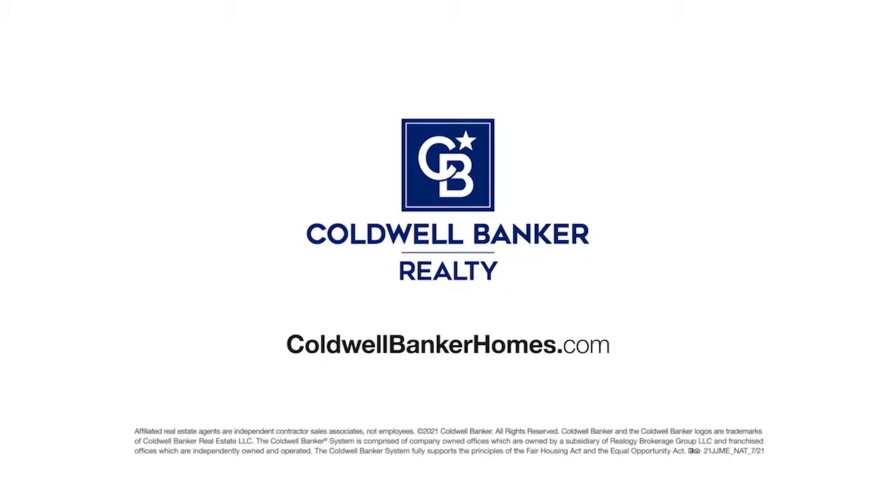Visit coldwellbankerhomes.com or contact a Coldwell Banker agent today and ask about CB Exclusives.